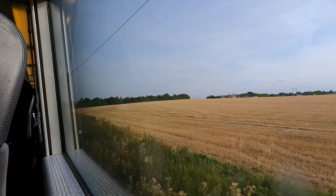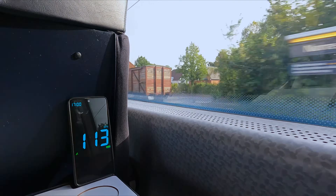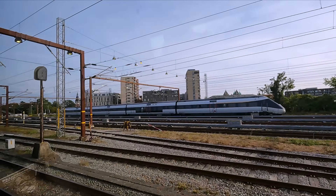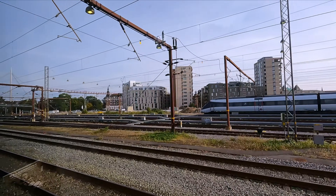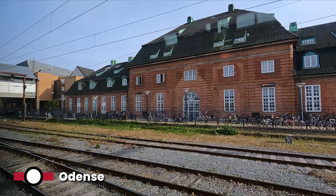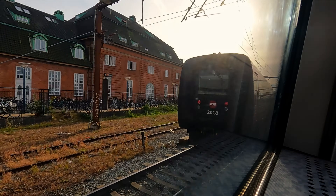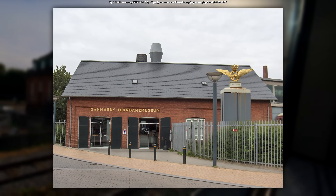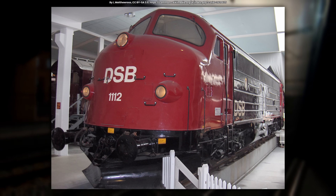The top speed of these IC4 units is 200km/h. However, in Denmark, the maximum speed for railways is 180km/h, a speed at which we spend much of the journey today. This lasts until we approach Odense, and as the third largest city in Denmark, this is our only intermediate calling point today — unless we break down, of course. Leaving behind this major interchange, it's also worth mentioning that the roundhouse adjacent to the station now hosts the Danish Railway Museum. Sadly, I didn't have time to check this out, so let me know if it's worth a visit in the comments.